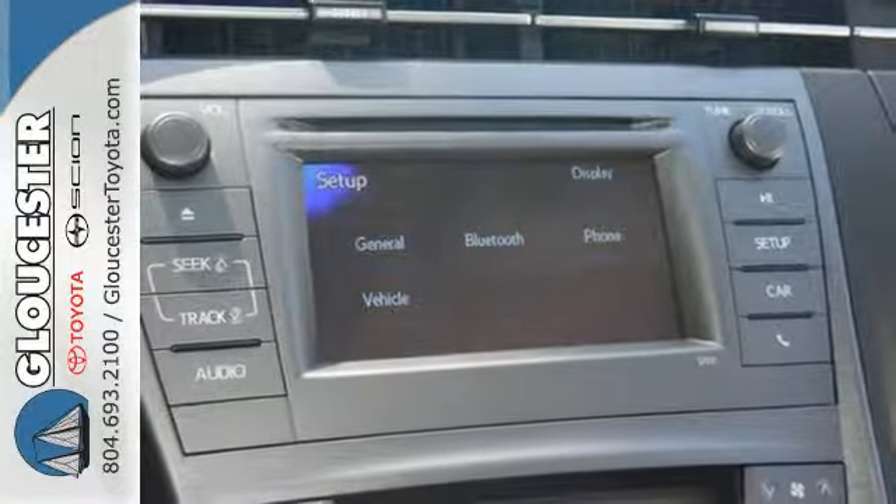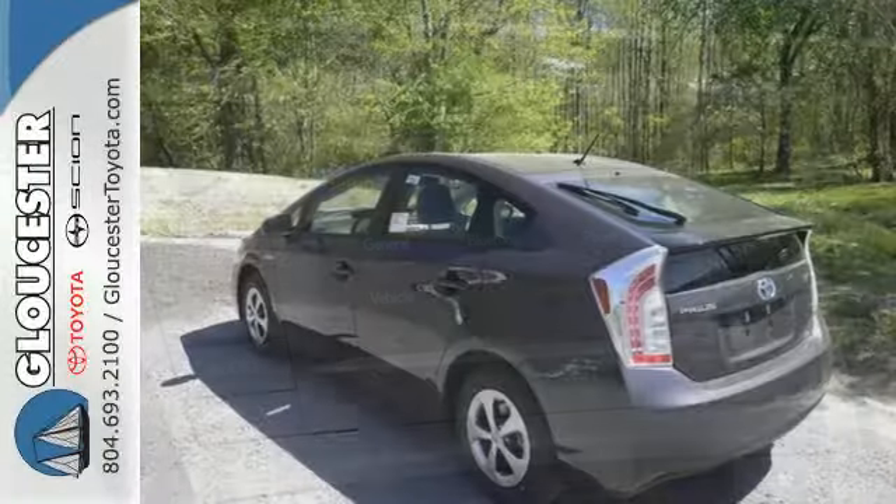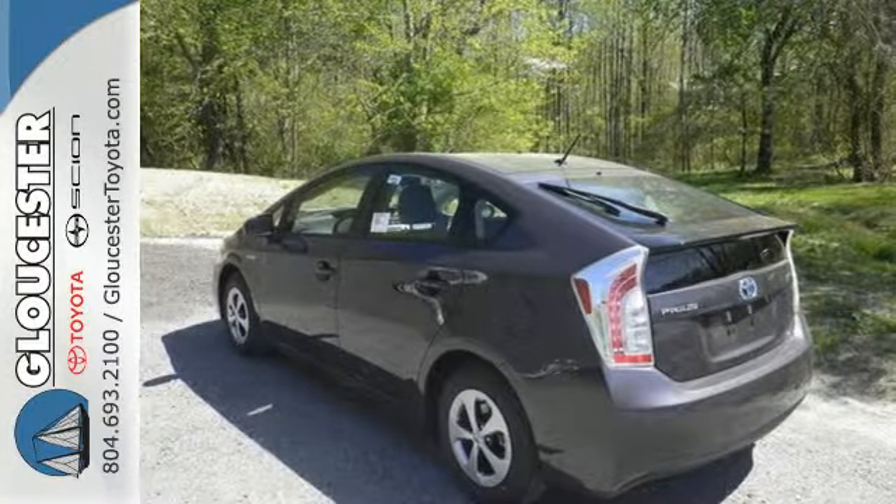What isn't quiet is its healthy list of standard features, like a backup camera with a touchscreen display, climate control, and the smart key system.